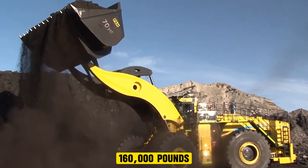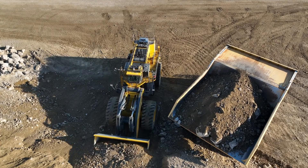The P&H L2350 Loader is one of the largest and most powerful wheel loaders in the world, with a payload capacity of about 160,000 pounds. It is powered by a massive 16-cylinder, four-cycle diesel engine that delivers an impressive amount of horsepower, making it highly useful in mining and earth-moving operations. The loader is designed so its bucket can fill massive haul trucks, with each bucket capable of holding 80 tons in weight.